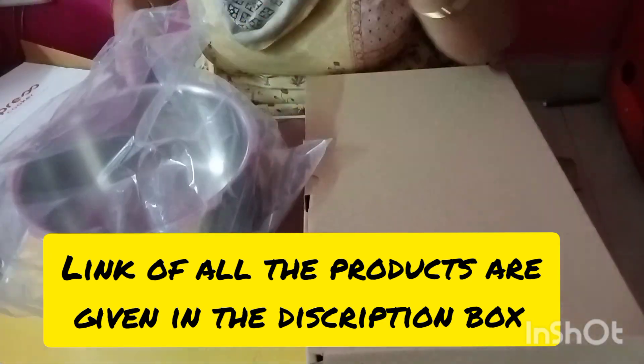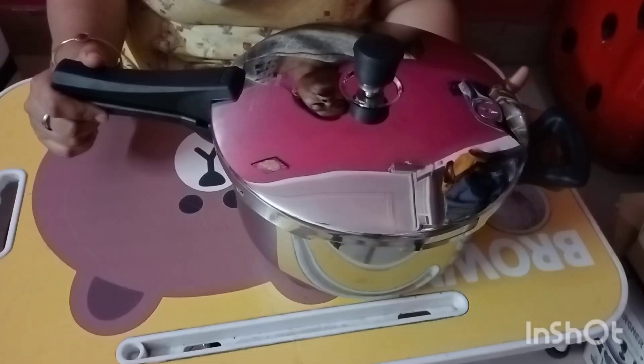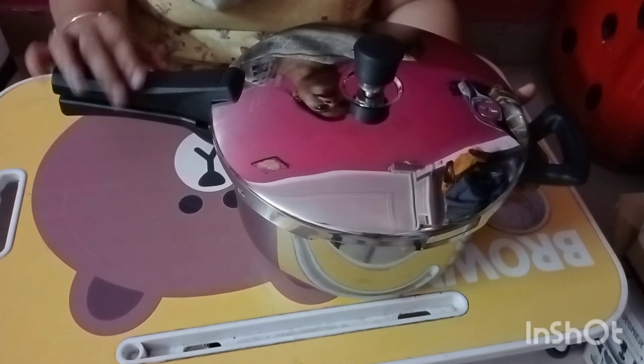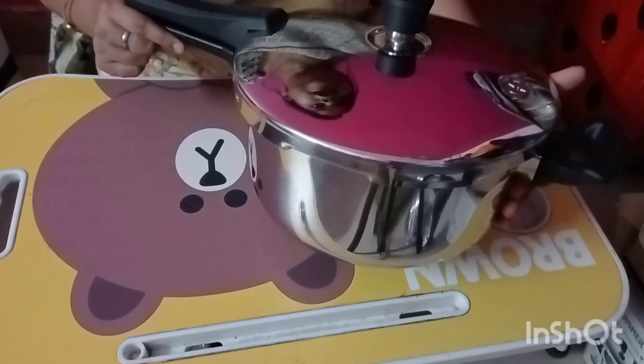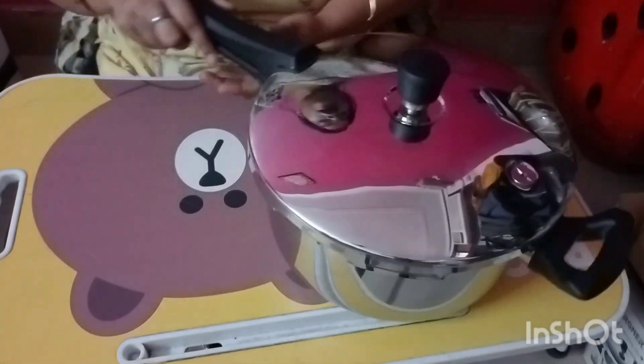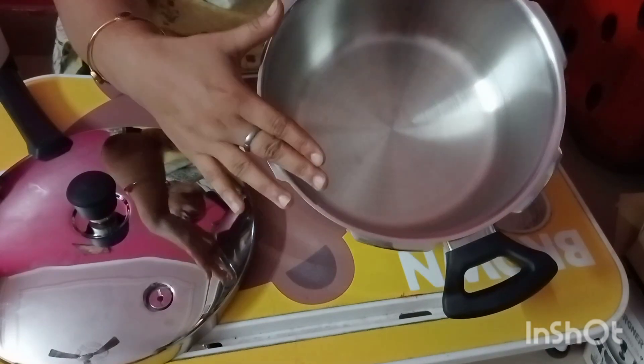Let's start today's video. I will show you my shopping and share my experience with these purchases. So, this is the Stahl Xpress pressure cooker. It is 5-liter capacity and is gas stove, induction, and dishwasher safe. You can see the look — it has a very elegant design. It has a lid with mirror finishing and the inner part has a matte finish.